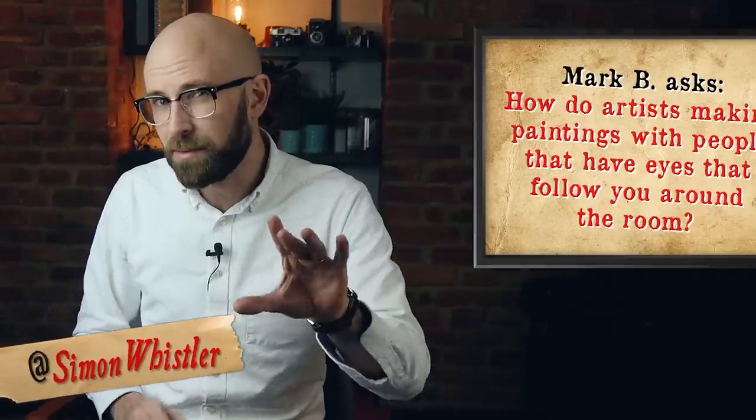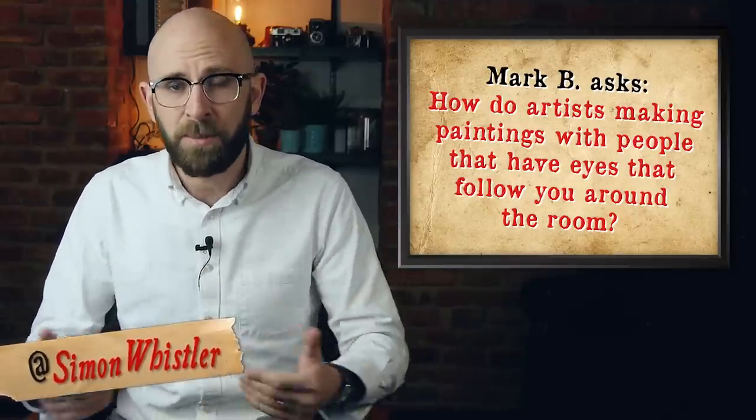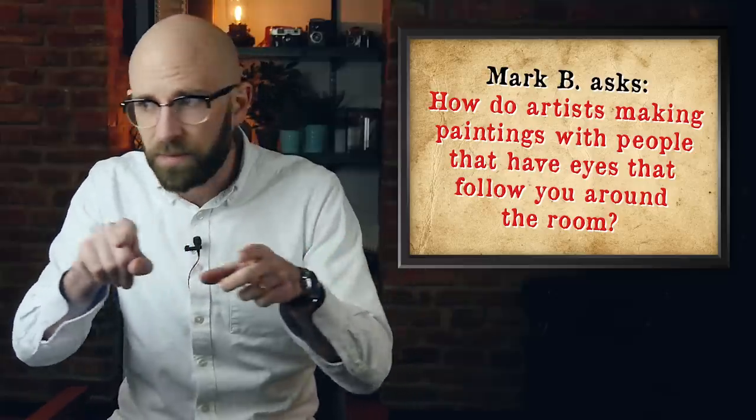In the video today we're answering a viewer question, because Mark B asks us: how do artists make paintings with people that have eyes that seem to follow you around the room? Art, as they say, is subjective. What one person considers a priceless masterpiece, others might see as nothing more than a giant black square. But there's one very specific kind of painting that most everyone sees the same way — the kind with the weird eyes that seem to follow you around the room. So what causes this optical illusion, and how do artists achieve this effect?